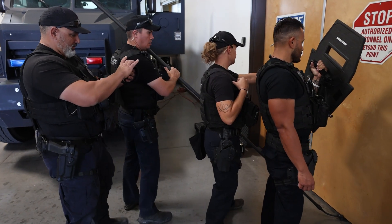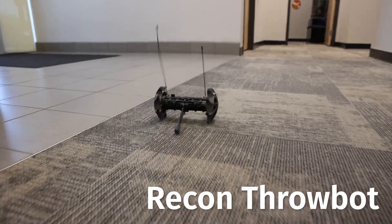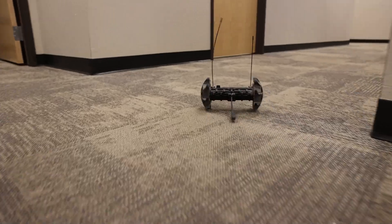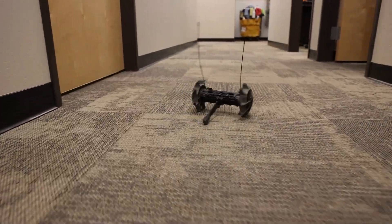We also have a recon robot — a small robot that can be thrown into a facility, allowing for a preliminary search before they send in a dog or a handler.